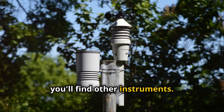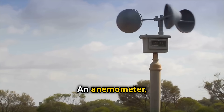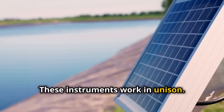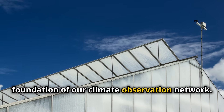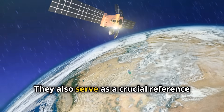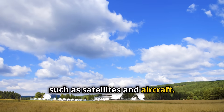Alongside the Stevenson screen, you'll find other instruments. A rain gauge measures precipitation. An anemometer, perched high above the ground, captures wind speed and direction. These instruments work in unison. Ground-based weather stations form the foundation of our climate observation network, providing the long-term records we need to track changes over time. They also serve as a crucial reference point for other weather observation systems, such as satellites and aircraft.